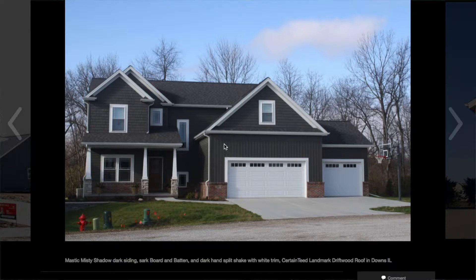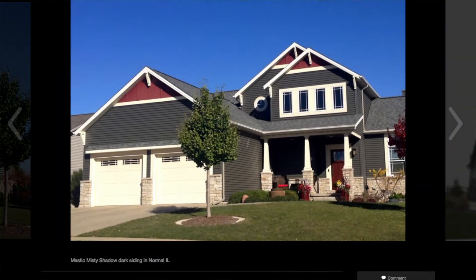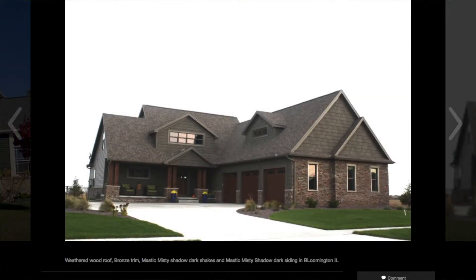You can see what colors they have paired it with for their fascia and soffit, roof color, garages, as well as brick or stone options. You can see as you go along, misty shadow, like many other colors, can change the appearance of your home depending on what you partner it with — so light or dark, which you see here for the trim color of the fascia and soffit.